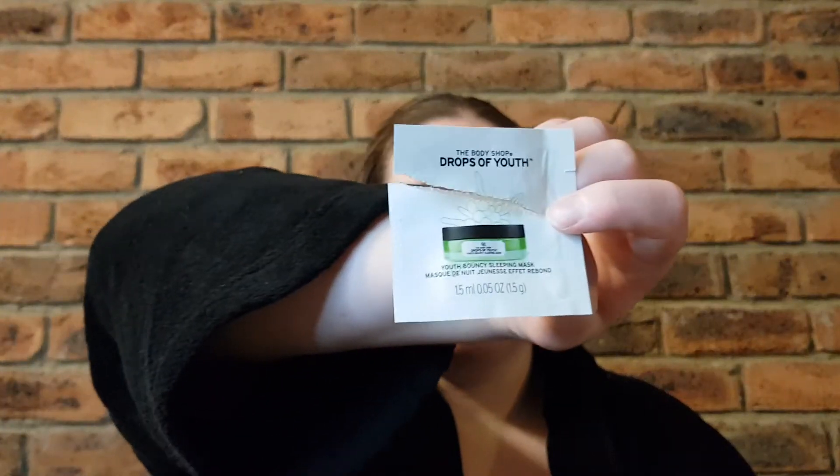Next product is the Body Shop Drops of Youth — this one is the Youth Bouncy Sleeping Mask. I would say this is just a really nice gel-like moisturizer, basically. It's not overly heavy. I wouldn't call it a sleeping mask — I don't feel like it gives you enough moisture for that purpose, which I'm actually completely fine with because I don't like that type of product anyway. I don't like products that don't sink into the skin before bed, because I don't like waking up with a pillow covered in product — what I'd call 'cack', which is Australian slang for gunk. I toss and turn way too much at night for any of that.